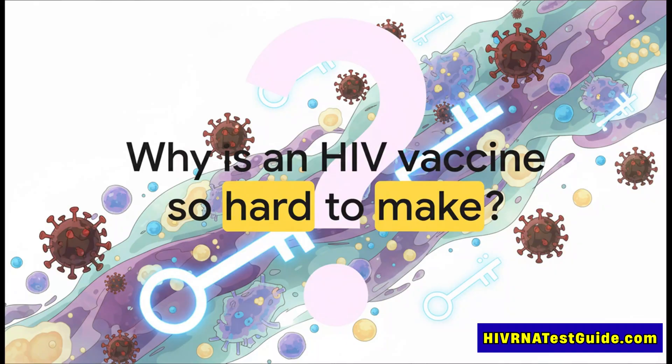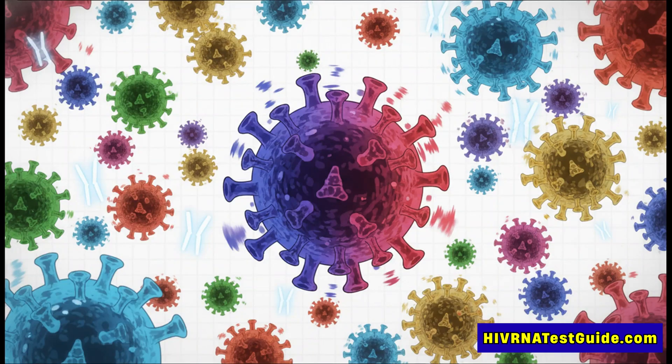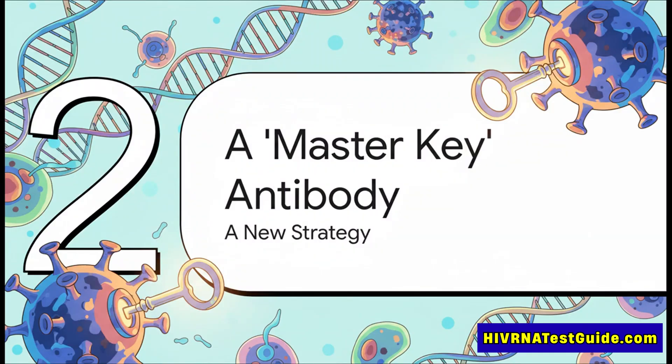This has been one of the biggest questions in modern medicine, and the answer isn't a lack of trying. It's that the virus itself has an incredible, almost diabolical survival strategy. Unlike a lot of viruses we have vaccines for, HIV is a master of disguise. There are countless different strains out there, and each one mutates so fast that it's like you're trying to hit a target that just keeps changing its shape and its location, over and over again. This constant shape-shifting has made all the traditional vaccine approaches pretty much useless.